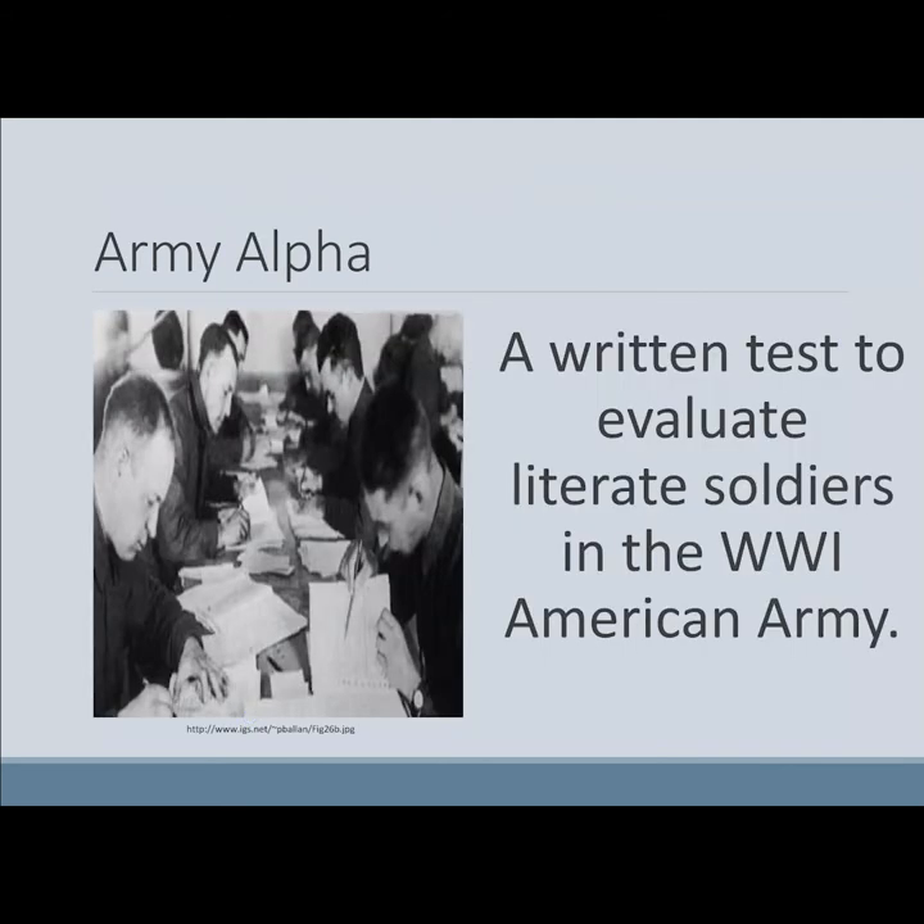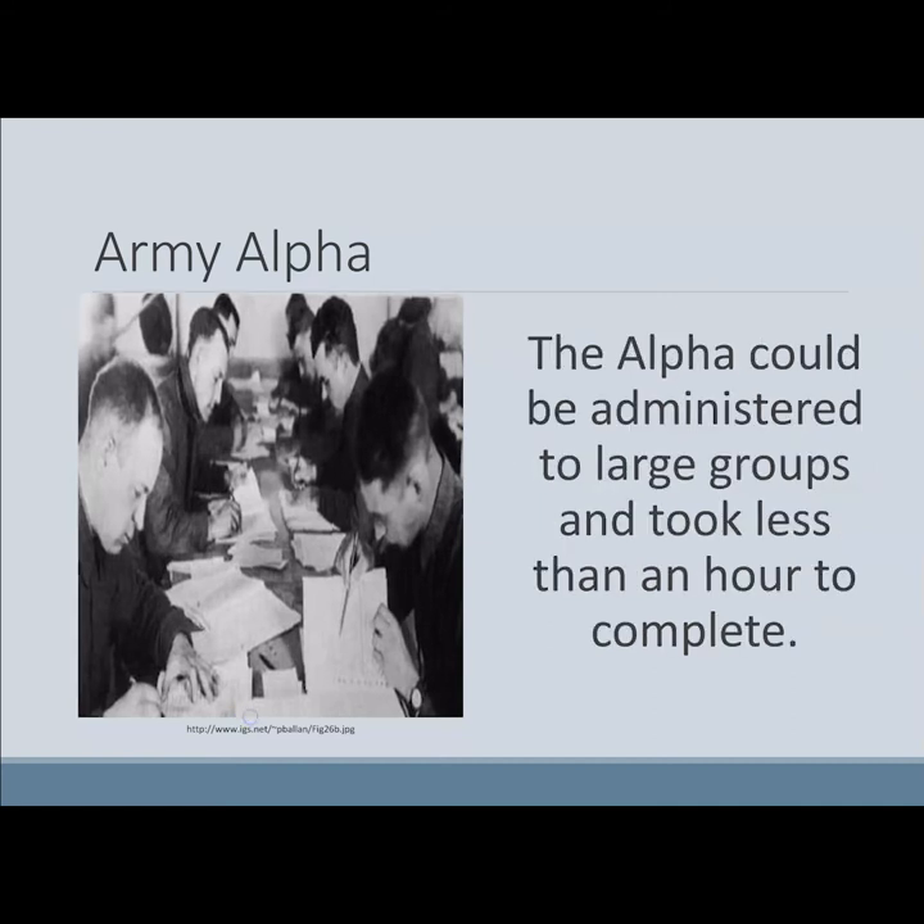There were two versions of the Army Intelligence Test: the Army Alpha Test and the Army Beta Test. The Alpha was a written test used to evaluate soldiers who were literate for entrance into the Army during World War I. The Alpha could be administered to large groups, took less than an hour to complete, and was a composite test based on Yerkes' study of current ways of assessing intelligence.